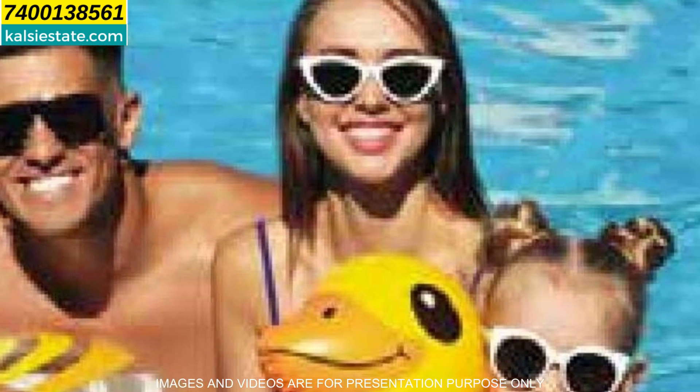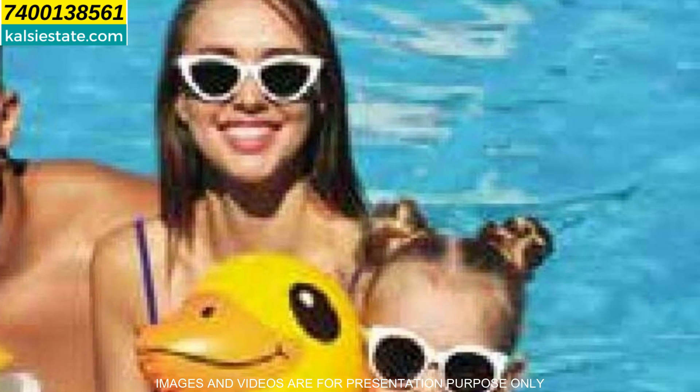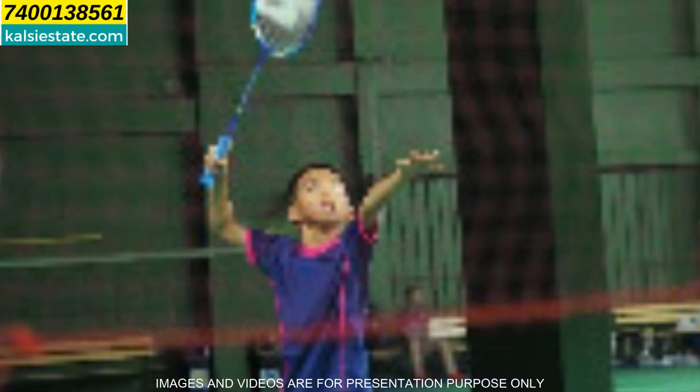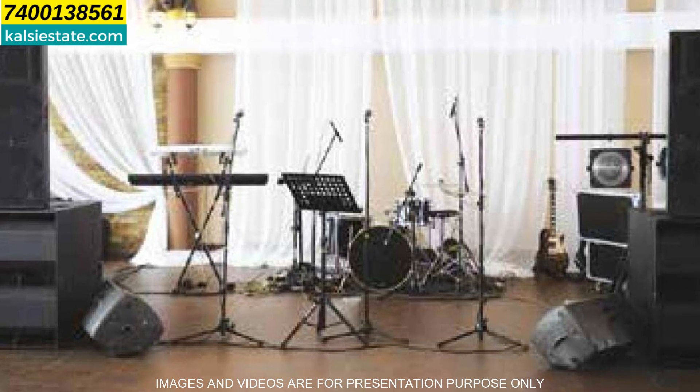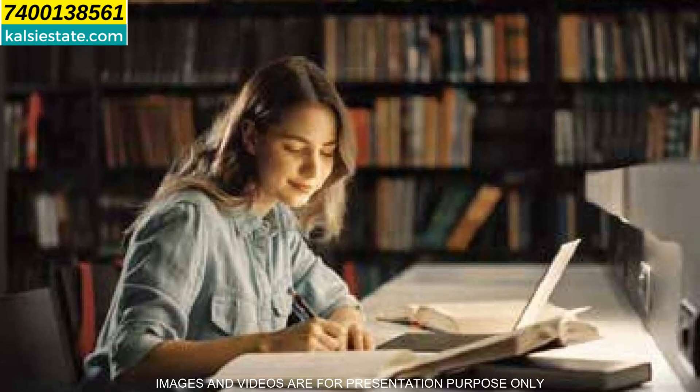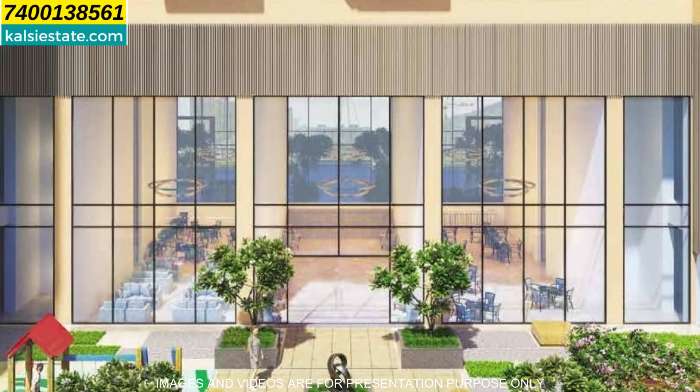In amenities, you have gymnasium, spa, business center, mini theater, library, business lounge, indoor games area, yoga and meditation zone, dance and aerobic studio, and multi-purpose music studio. You can see the gymnasium, yoga and meditation zone, indoor games area, business lounge, dance and aerobic studio, multi-purpose music studio, business center, library, and mini theater. These are the amenities on the 10th and 11th floor.